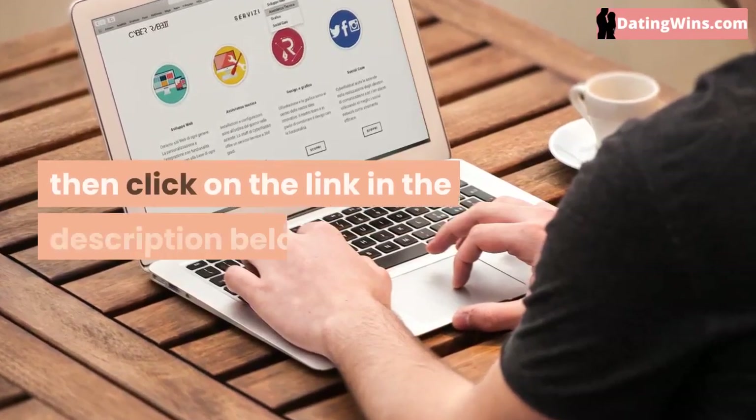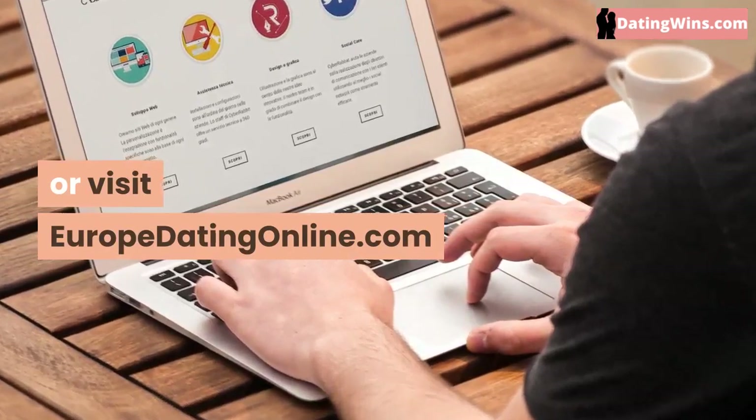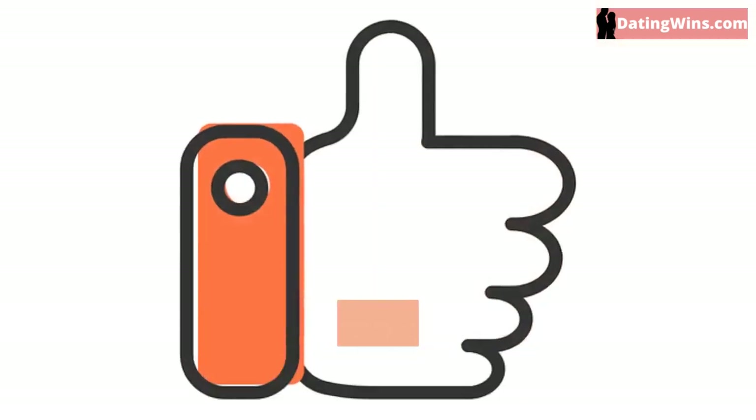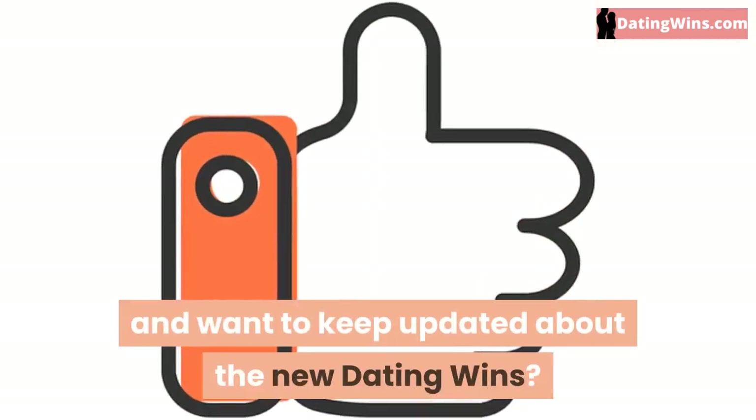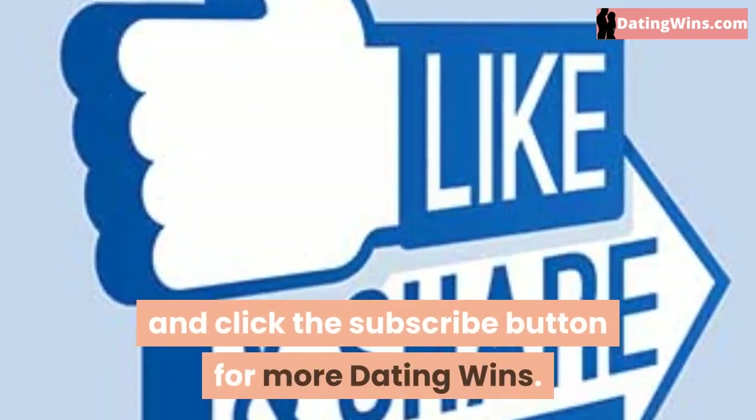If you want to know more, then click on the link in the description below, or visit yourupdatingonline.com. If you like this video and want to keep updated about new dating tips, like, share, and click the subscribe button for more.